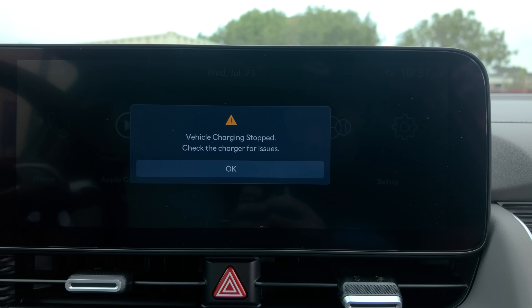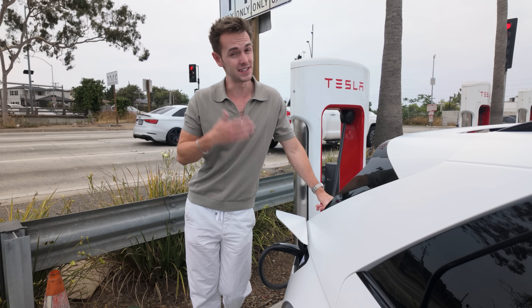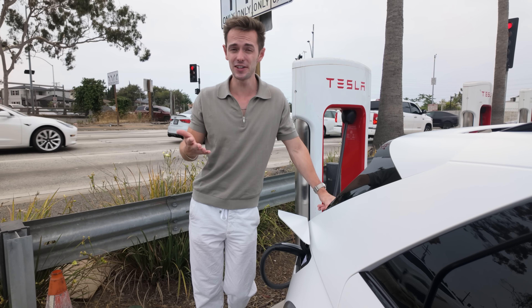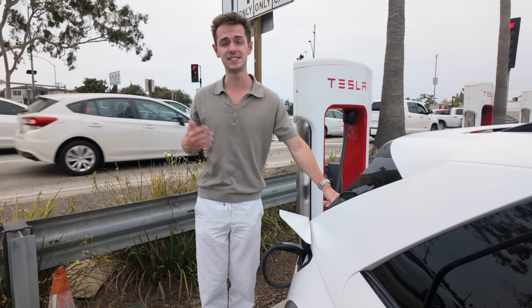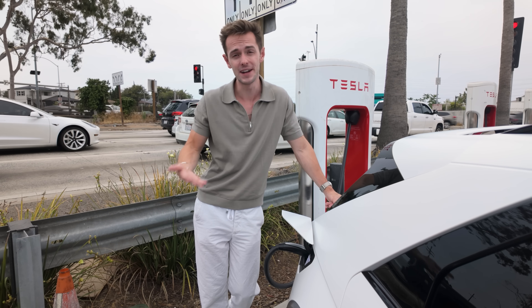I was worried this might happen. Now we know: even if your car has an NACS plug but it's a non-Tesla, you can't necessarily charge at every supercharger station you see at the side of the road. It's not quite as easy as seeing a random one, pulling over, and plugging in to charge.